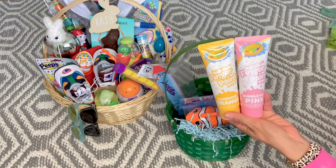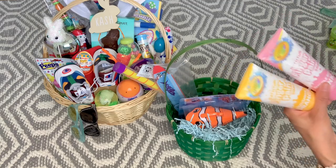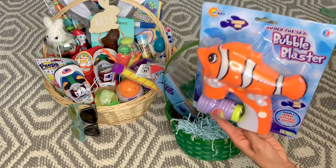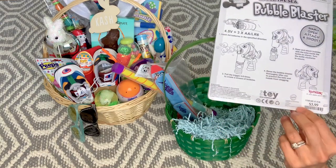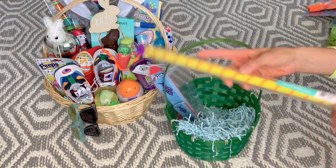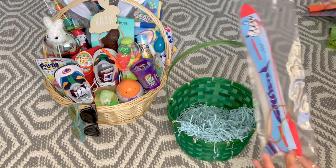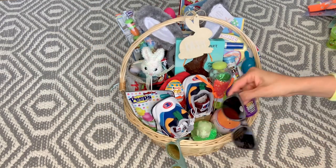He got two of the bath finger paints — the pink and the yellow — from Target Dollar Spot for a dollar each this year; they had about six different colors. He loves bubbles and since all his old ones broke over quarantine last year, I got him this Finding Nemo-style one from TJ Maxx for $3.99. He got the same little noisemaker from Walmart with the bees design, and the same stunt plane — this one looks like an angry shark.